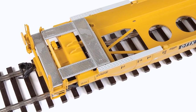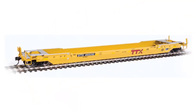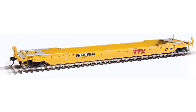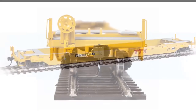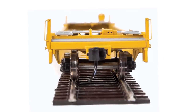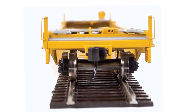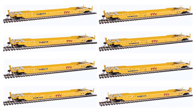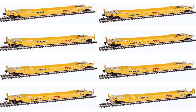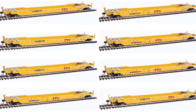The models feature etched metal see-through walkways, a heavy die-cast metal body for excellent tracking empty or loaded, complete with the distinctive weld-line details seen on the prototypes, factory-installed wire grab irons, brake gear, and other details, plus ultra-smooth rolling metal axles and 33-inch wheel sets and Protomax metal knuckle couplers. All four car numbers for the trailer-trained DTX cars in yellow with red logo and DTX cars with a small Rail Box logo are in stock in Milwaukee and ready to ship today.